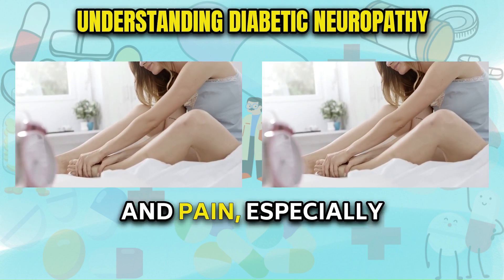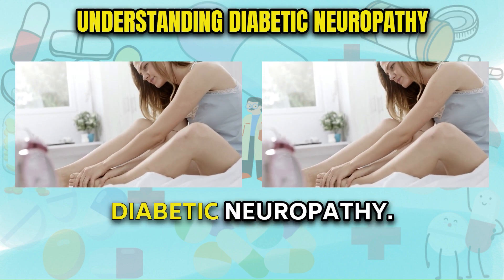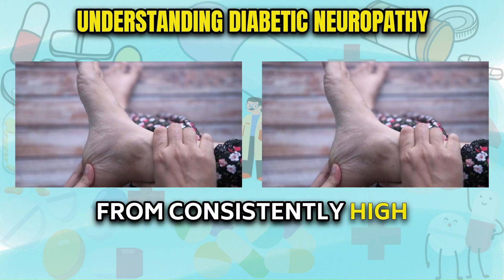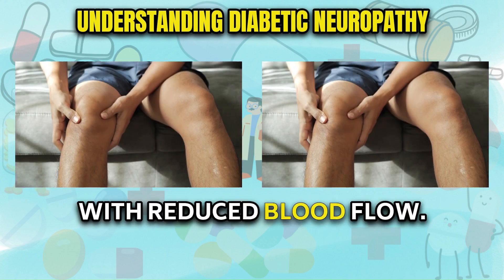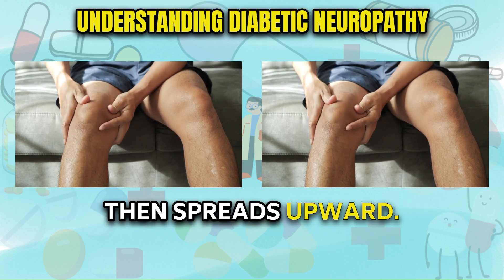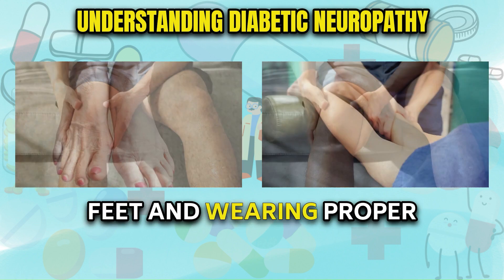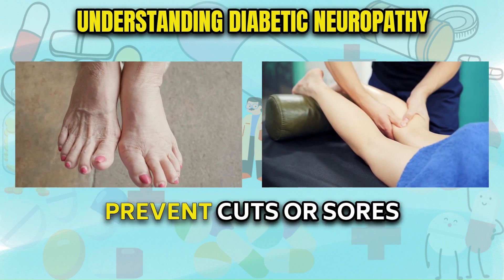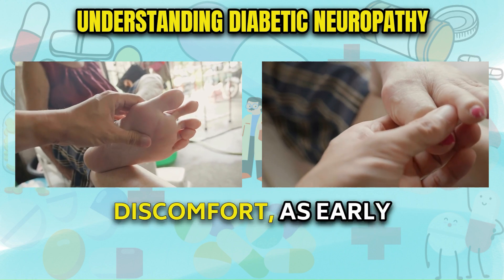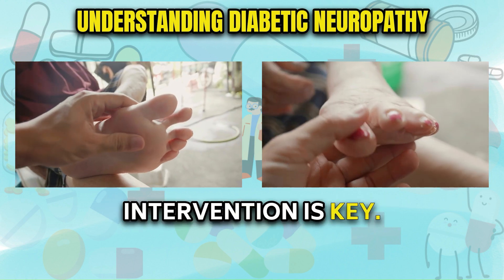Tingling, numbness, and pain, especially in the feet, indicate diabetic neuropathy. This nerve damage arises from consistently high glucose levels coupled with reduced blood flow, and it often starts in the feet then spreads upward. Routinely checking your feet and wearing proper footwear is crucial to prevent cuts or sores that heal slowly. Promptly report any discomfort, as early intervention is key.